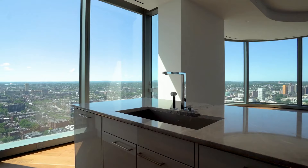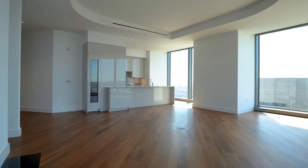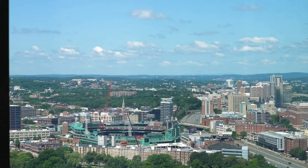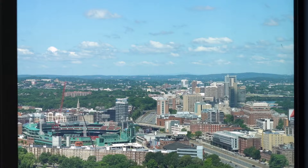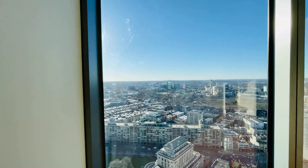Year-round comfort is ensured with multi-zone heating and cooling systems controlled within each residence. Energy-efficient practices are incorporated throughout the building, including the use of Energy Star appliances and low-emission construction materials. Operable windows in every room allow for fresh air alternatives and reduced energy consumption. The 5-inch-wide engineered American walnut plank floors provide a touch of elegance, while the Empire Boulevard Natural Fireplace adds to the living spaces.